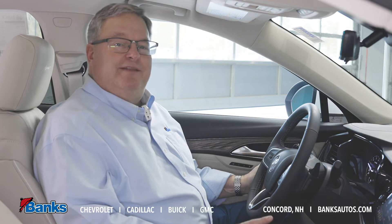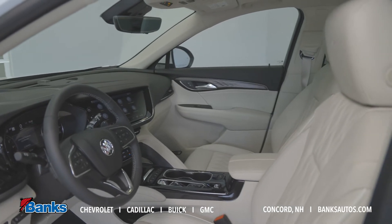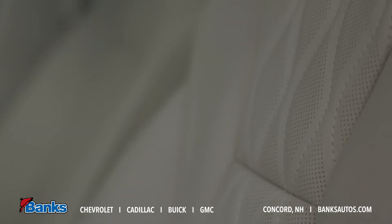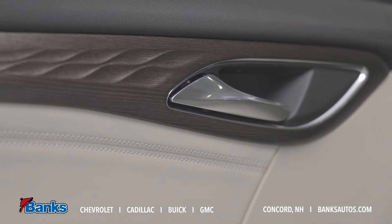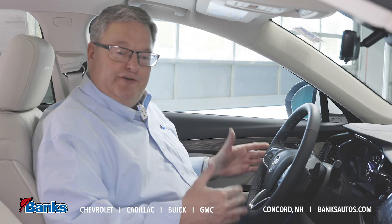Here we are inside the new Avenir version of the Envision, and the interior is stunningly beautiful. They've got a very specific pattern on the leather and the door trim — it's just an amazing improvement over the regular model and last year's model. And it comes with some great features that are a first for the Envision.